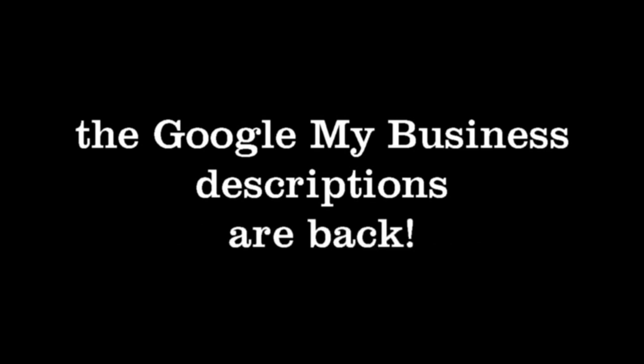First thing that everybody should be taking advantage of — we mentioned this a little bit in a previous episode — but the Google My Business descriptions are back.